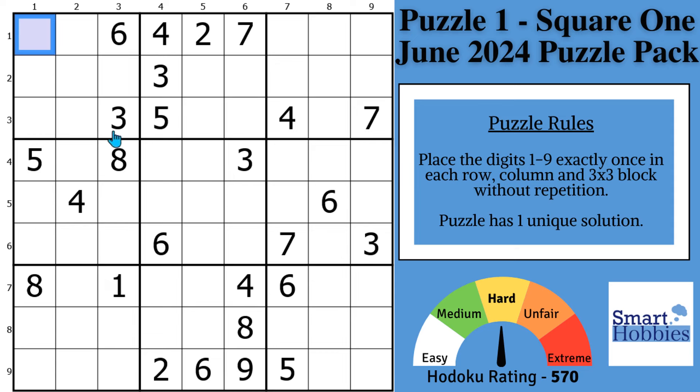Look here in block 4. Where can a 3 go? Because of this 3 and these two 3s, there's only one place for a 3 in block 4, so we can mark that as a 3.